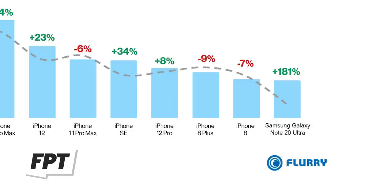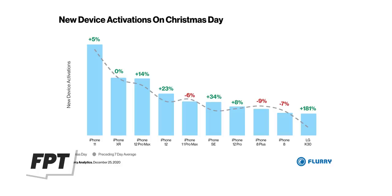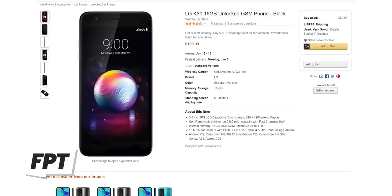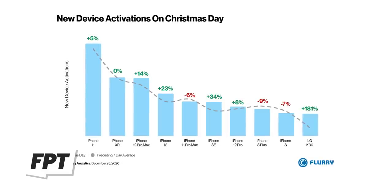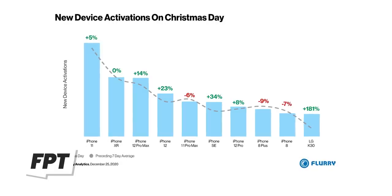Oh wait, except for this one. In last place is the Galaxy Note 20 Ultra — just kidding, it didn't make the list at all. In last place was actually the LG K30. In terms of all new phones activated in the United States on Christmas Day, 9 out of 10 of them were iPhones. Pretty crazy, right?